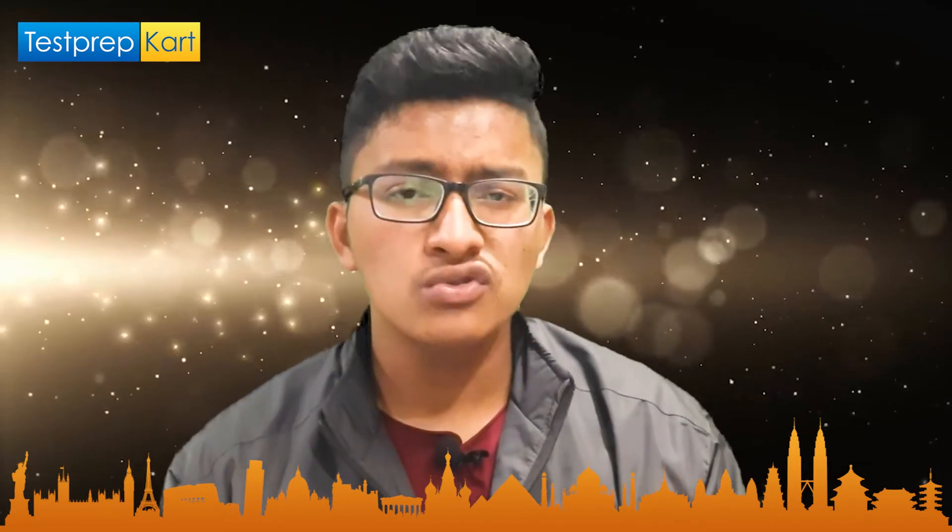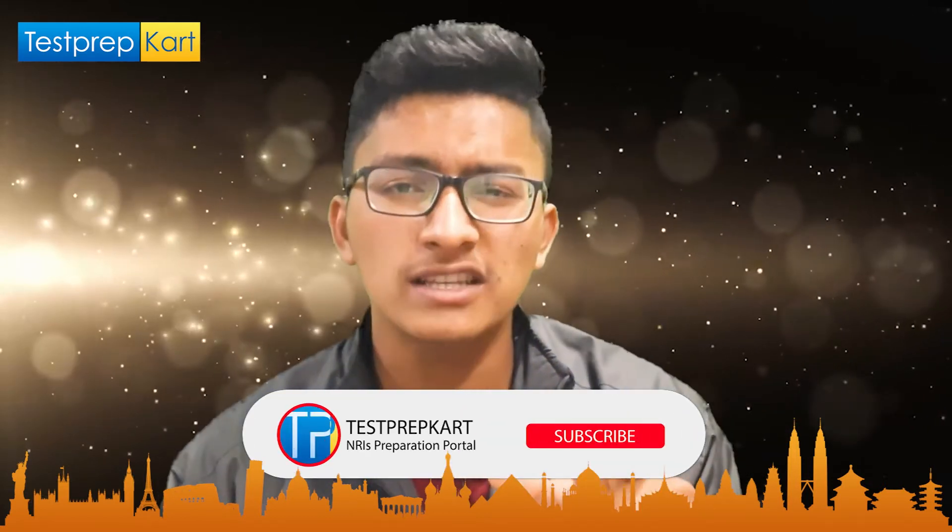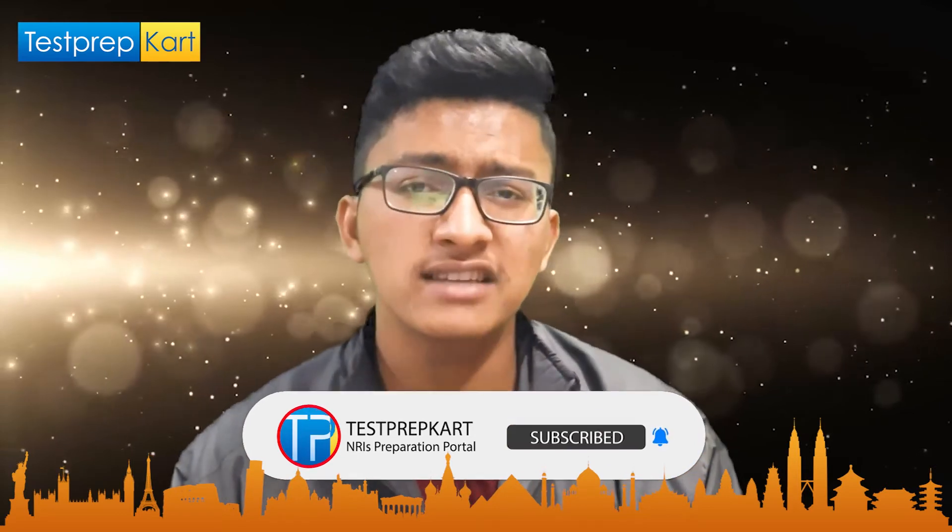After getting a decent rank, apply for JoSAA counseling — which is the counseling conducted for top engineering colleges all over the country. If after JoSAA counseling some seats are still vacant in PEC, then apply for CSAB counseling, which is conducted after JoSAA for vacant seats. For NRI candidates, the application process is almost the same, but at the time of counseling you must present a passport, a certificate issued by the Indian Embassy, and your Class 12th mark sheet, among other certificates.